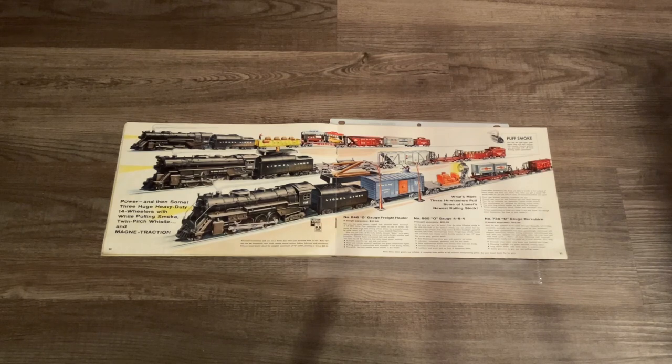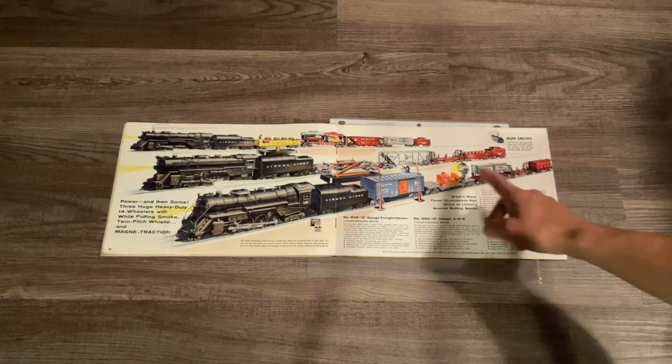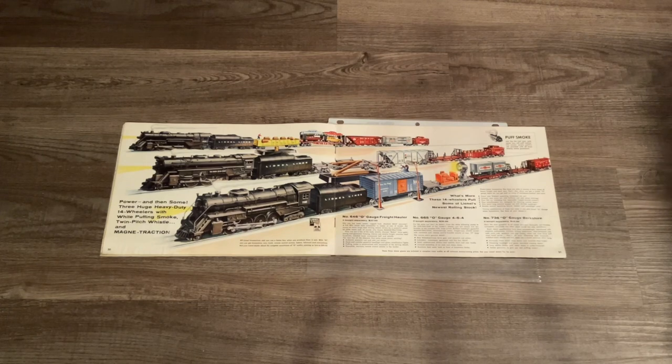On pages 20 and 21 we have our top-of-the-line steam locomotives, such as a 646 Hudson freight set, a 665, and the 736 Berkshire freight set which is one of my most favorite post-war train sets ever. The only two cars I'm missing from the actual set are the piggyback loader and the 3620 searchlight car.